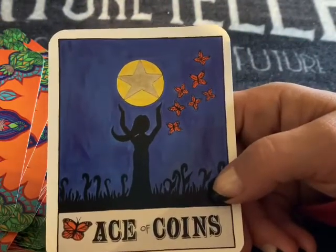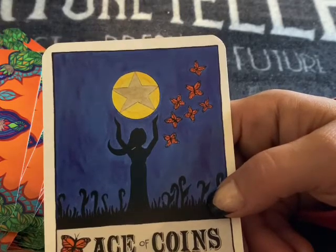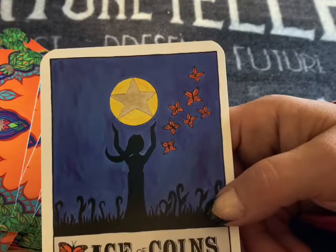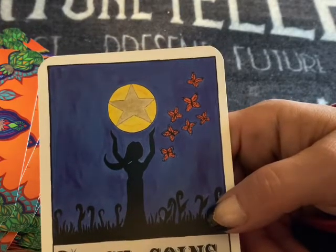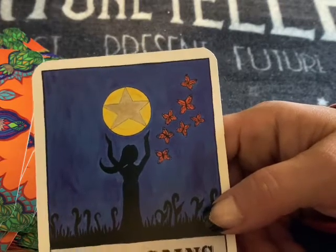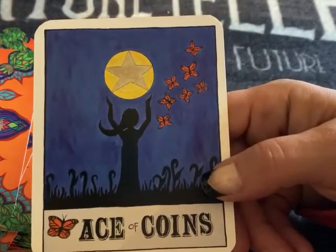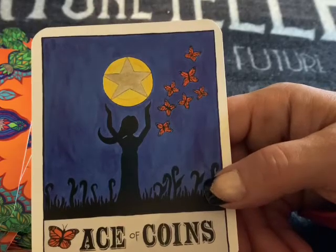And here's the Ace of Coins — wow, that's beautiful. You could interpret this as reaching out for an offer, or I see the intentions of putting out an offer and waiting for this transformation. Beautiful.